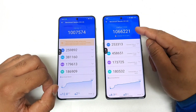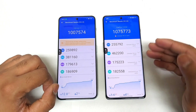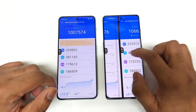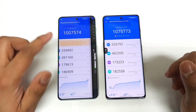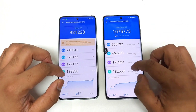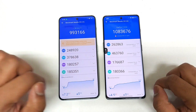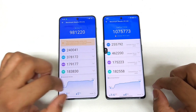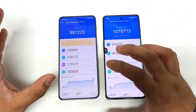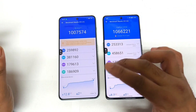In the Snapdragon 8 Plus Gen 1, benchmark scores across the three rounds were 10,66,000 — 10,83,000 — 10,75,000, showing slight fluctuation but overall consistency. The OnePlus Nord 3 with Dimensity 9000 decreased from the first round through the second and third rounds. Temperatures across the three rounds: Nord 3 went 36°C → 42°C → 45°C, while the 11R stayed at 30°C → 34°C → 37°C — a difference of five to seven degrees, which is significant.